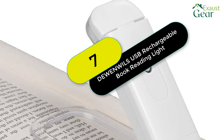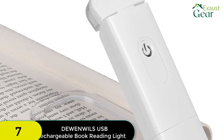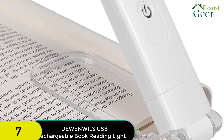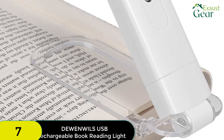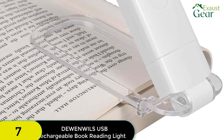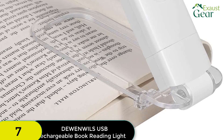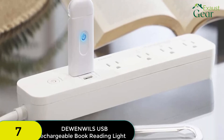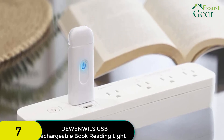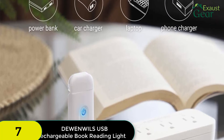At number 7 on our list, we have the Duenwill's Rechargeable Book Reading Light. This light is a different form of the bookmark light design and is a good option for those looking to read in bed or those looking for a light to take on travels, as it folds up quite flat and is easy to carry. This light's color temperature only offers a 3000K setting, while the brightness settings offer two choices: fully bright or at half brightness.